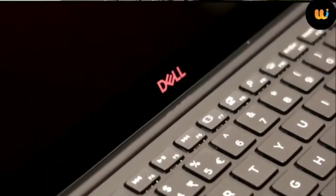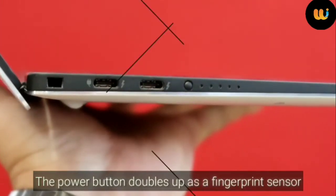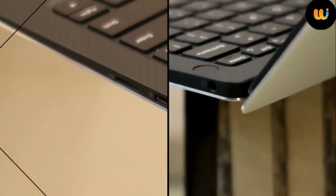Like before, there aren't many ports on this. All you get are two Thunderbolt 3 Type-C ports, a micro SD card reader, a USB Type-C 3.1 port for power delivery and DisplayPort, and a headphone jack.